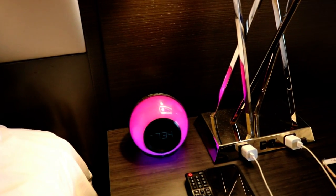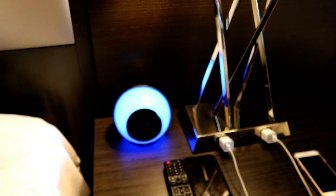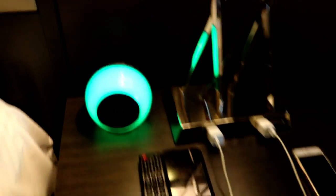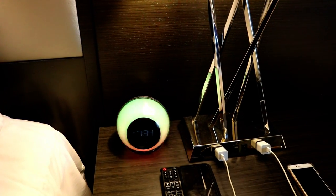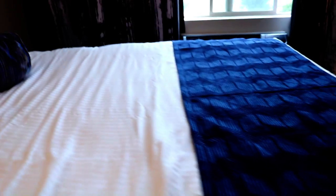Oh, it changes colors! It's beautiful. I freaking love it. It looks like it's got lots of different settings and stuff on it. Should we do the dust test? It's flying all around. I don't care — these beds are super comfortable.